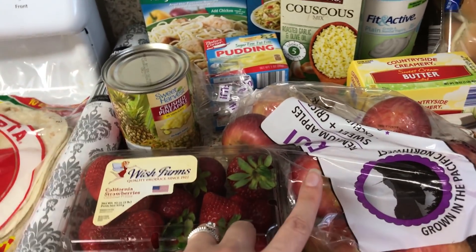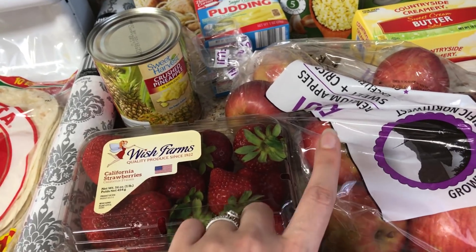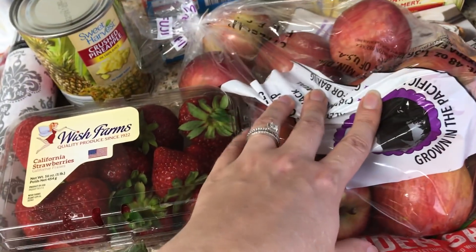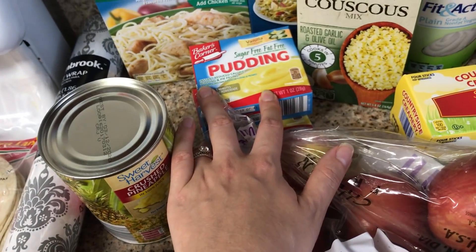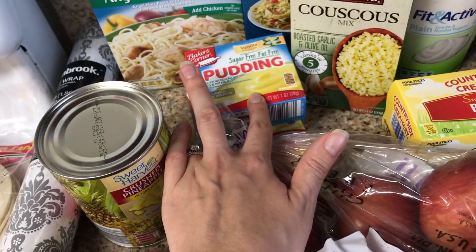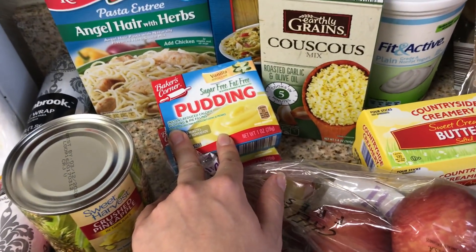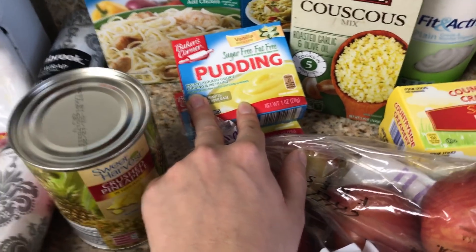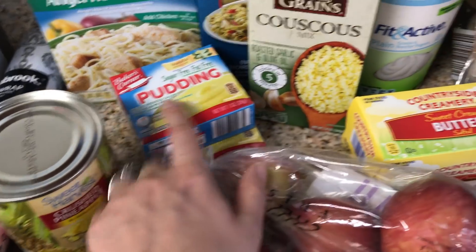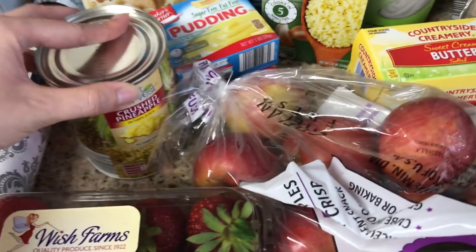So I am doing the candy apple dessert that you guys have been seeing around the YouTube community. You need Greek yogurt, which I have, and then two apples, and then a box of sugar-free vanilla pudding or sugar-free cheesecake pudding, whatever you can get. They don't have the cheesecake one at Aldi, so I just bought this because it's like an eighth of the price — it's 40-something cents and at Publix it's a dollar 70. So I just got the sugar-free vanilla, and then crushed pineapple. I'm really excited to try it.